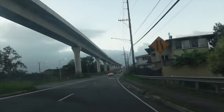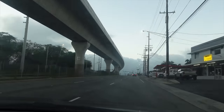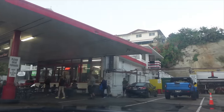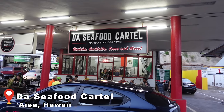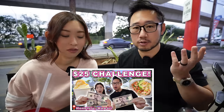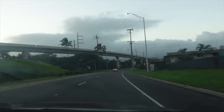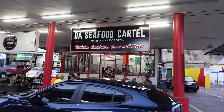For our first stop, we are here in Central Oahu, right before the Pearl Ridge Mall area. We're literally about to eat fresh seafood at a gas station. We have arrived at Da Seafood Cartel. We actually tried them out at the Kakako's Farmer's Market before, but there they only had ceviche and seafood tostada. Here they have the full range of offerings, and we are super excited. They're located right off of Kamehameha Highway, and they took over what used to be Wally's gas station.